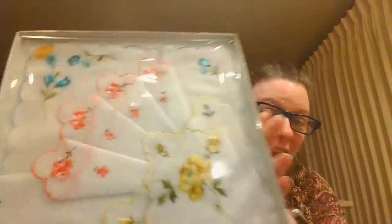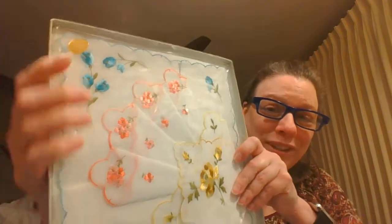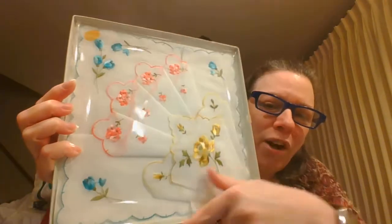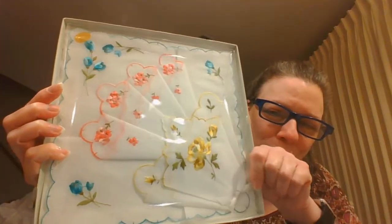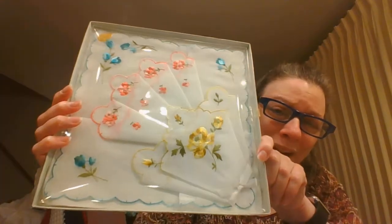I have this beautiful box of hankies. These are made in Switzerland and there are three hankies in here — the blue one is all the way open, and then the pink one is folded and the yellow one is folded — three hankies in the beautiful box.